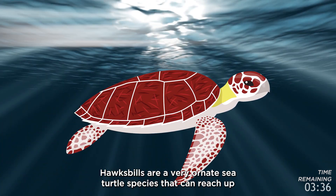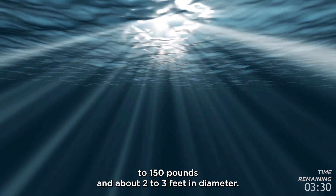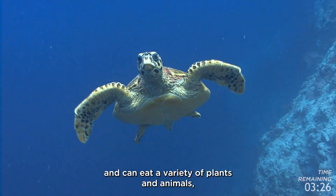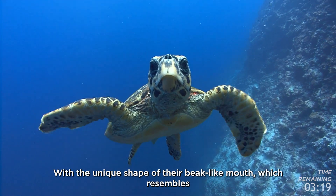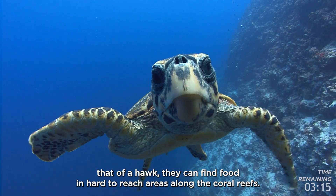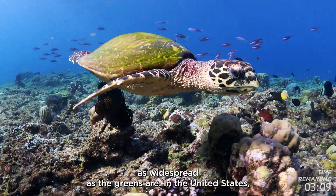Hawksbill sea turtles are a very ornate sea turtle species that can reach up to 150 pounds and about two to three feet in diameter. Unlike the green sea turtles, they are omnivorous and can eat a variety of plants and animals, but they are mainly known for eating sponges. With the unique shape of their beak-like mouth, which resembles that of a hawk, they can find food in hard-to-reach areas along the coral reefs. These turtles can be found around the world as well, but they are not as widespread as the greens.